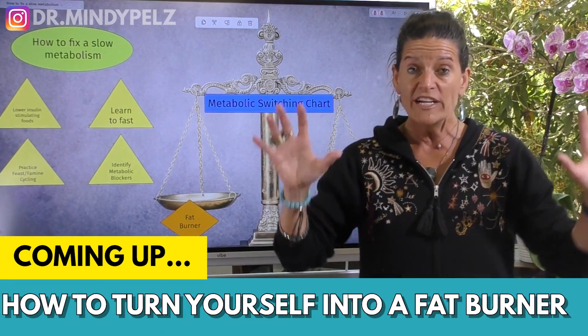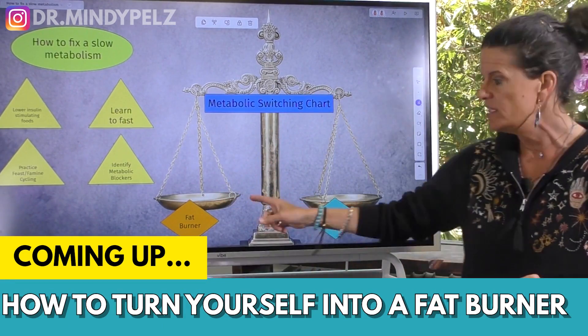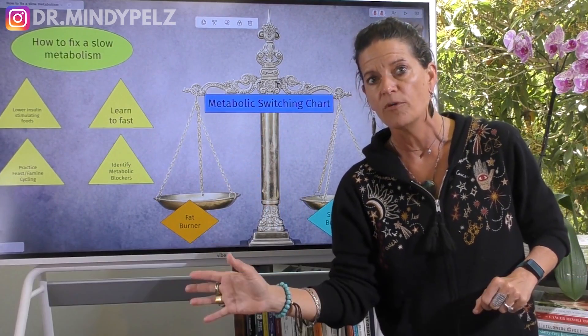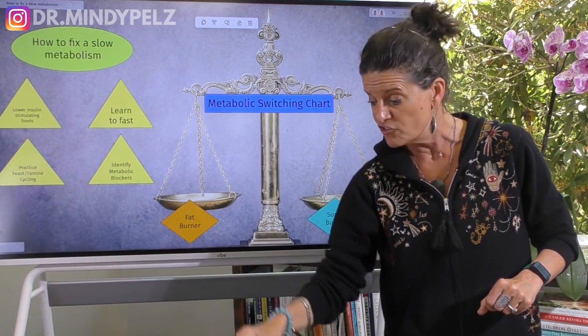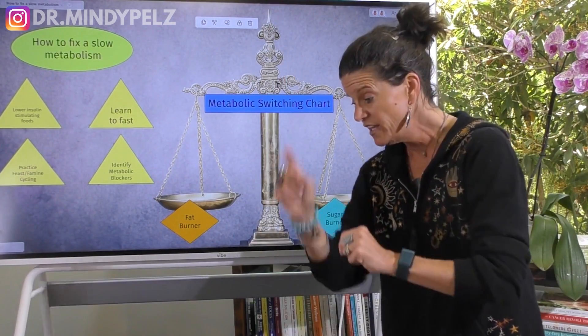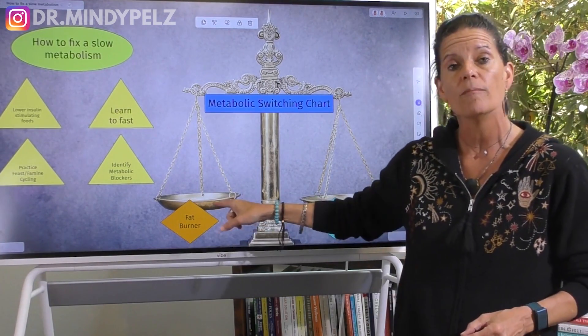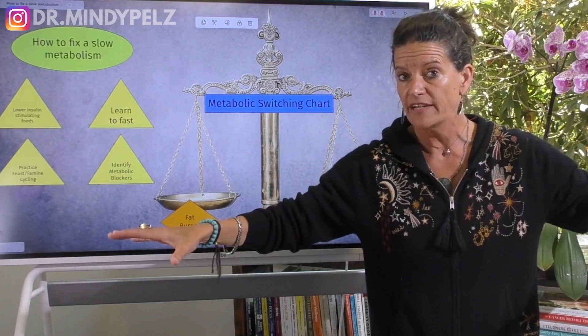Once you get those principles, the name of the game is how do you switch in and out? How do I become a great sugar burner? Eat food, make my blood sugar come down quickly. And then when it comes down quickly, that signals the body to go into fat burner mode. It's literally that simple.